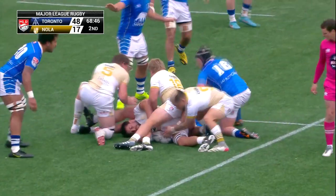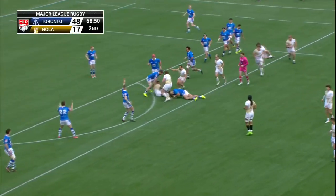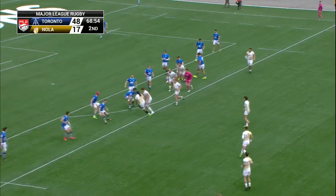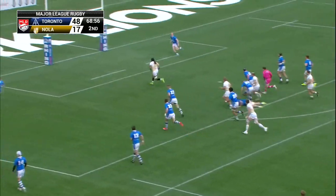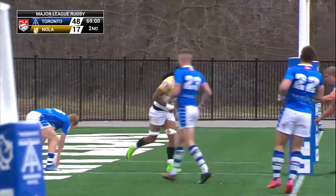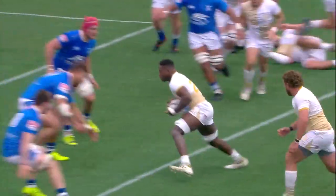Nola with the quick tap there, finding some space down that right sideline. Devereaux Farris finds number 20, Malcolm May. Big Williams Stewart with the ball and he hits Tonga-Wei — and he is in for seven points under the post!